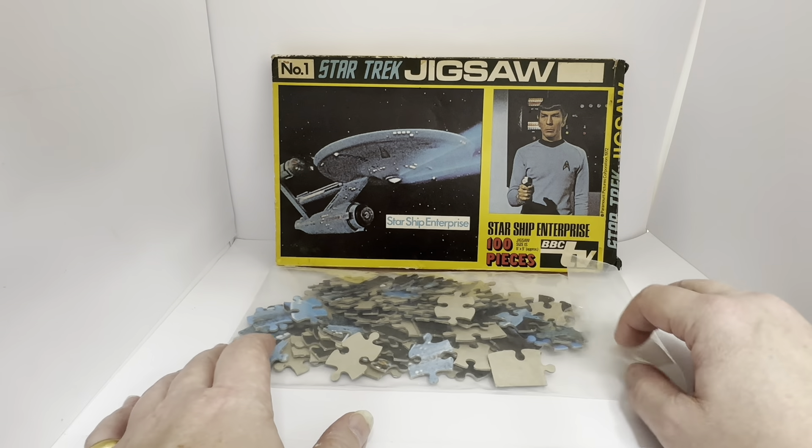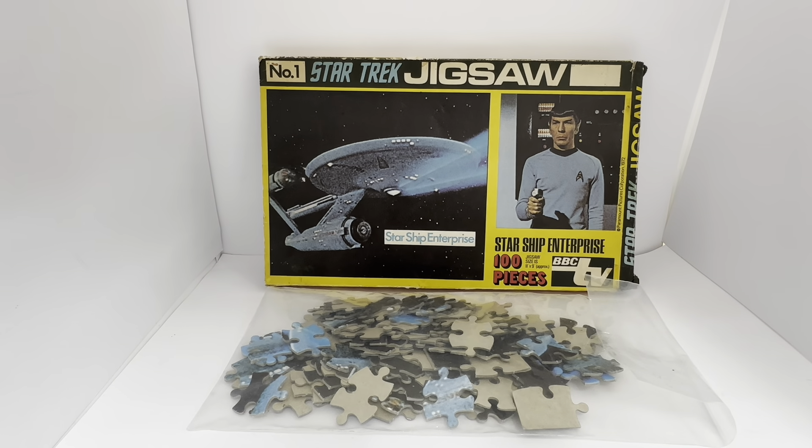Back in the day, this was the only way we got to relive our favourite programmes — doing things like jigsaw puzzles, reading the annuals, or doing colouring books. There was very, very little merchandise available back in the early 70s. I think Dinky produced a few toys, but there were very few items available from Star Trek. Jigsaw puzzles were a huge thing back in the 70s, and the list of TV tie-ins was literally endless.